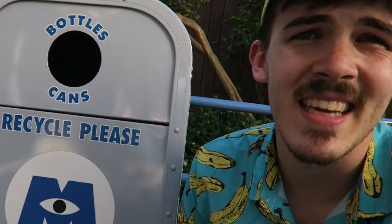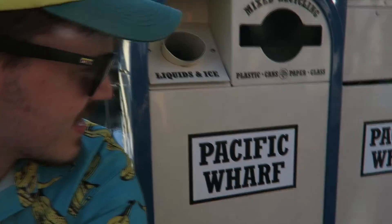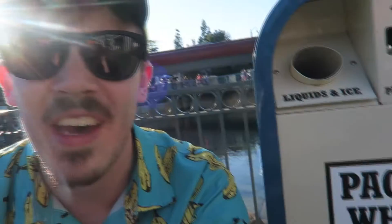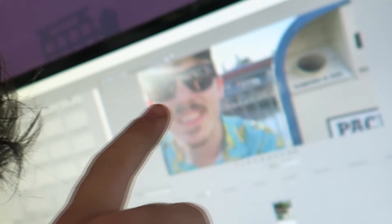Pacific Wharf — that's all I have to say. It's blue, it's a five. This whole area, you know what, it's a five. I appreciate the effort, but that's a two.